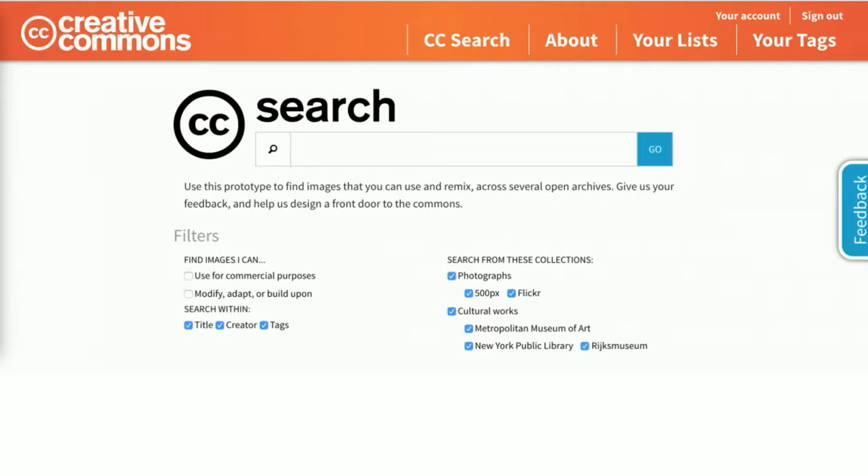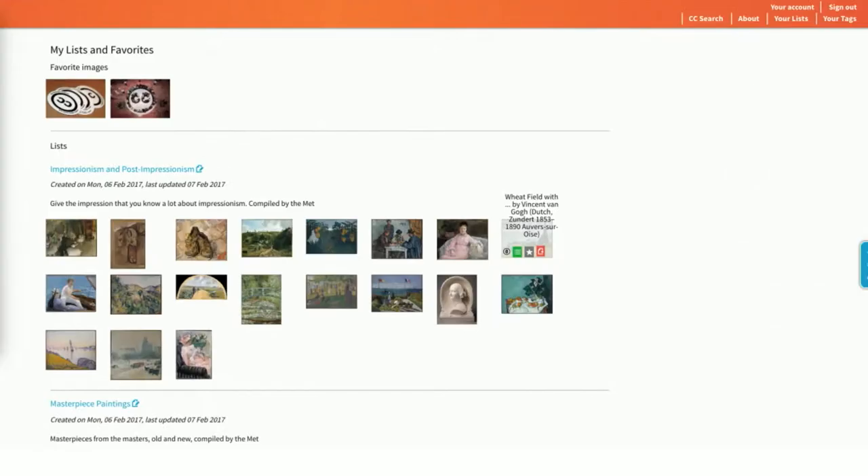This proof of concept, or what the startup world likes to call an MVP, searched across ten million images and five providers, initially getting that image and data set through an open API or a manual CSV dump. The MVP also had a few social features, like allowing a user to tag and favorite images and save their searches.